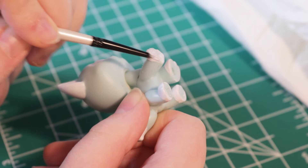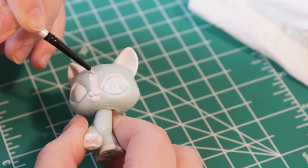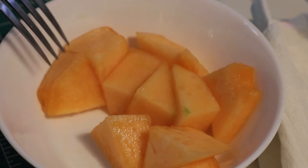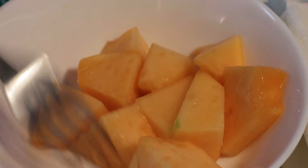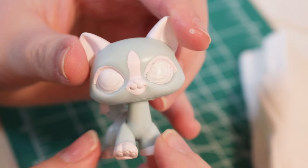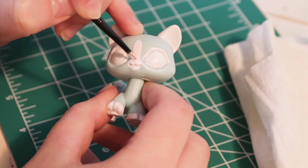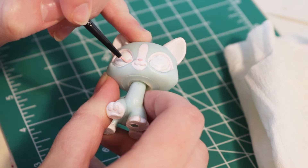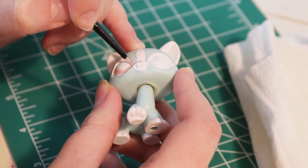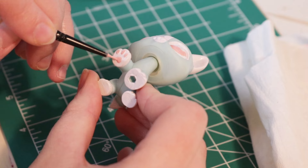After many more white coats and lots and lots of waiting, I took a cantaloupe break. I drew with pencil where I wanted the eyes — I wanted her looking forward this time. I gave her a cute little pink nose and started on the irises of her eyes, which are pink as well. After that, I added her cute pink toe beans and went on to doing the pupils.